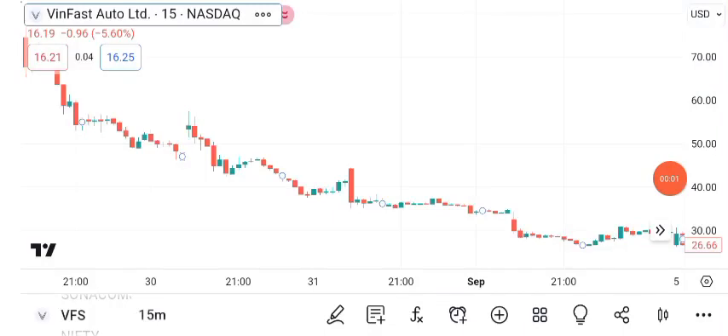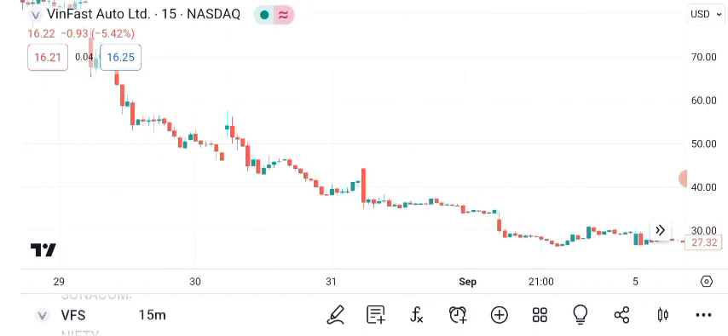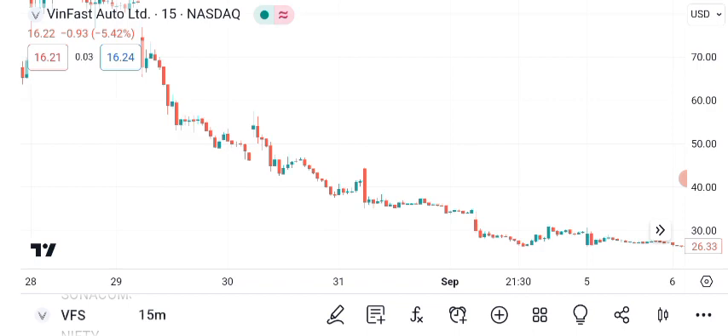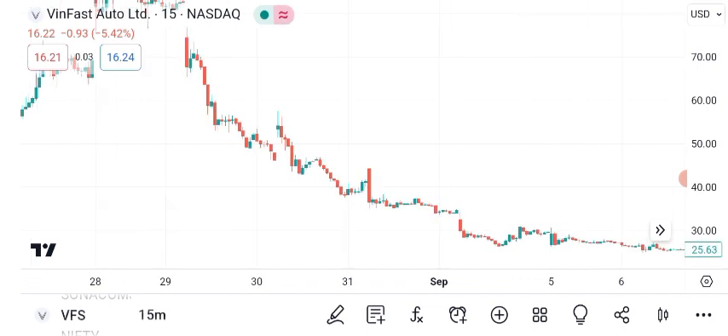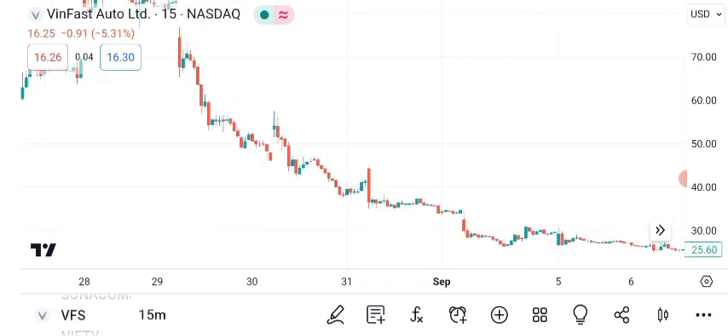Welcome to today's financial analysis segment. In this episode, we're diving into the fascinating world of VanFast Auto Limited's share price. As of the latest market close, VanFast stock is trading at $17.99 per share. VanFast Auto Limited, a prominent player in the automotive industry, has been attracting significant attention from investors worldwide. To make informed investment decisions, it's crucial to conduct a comprehensive analysis. Today, we'll explore its recent performance and potential future outlook.